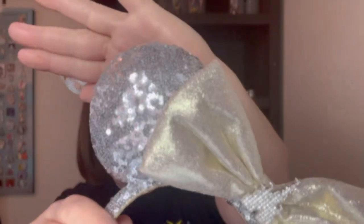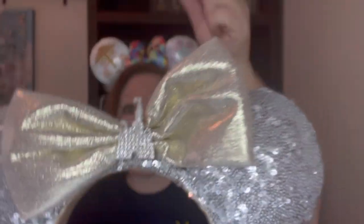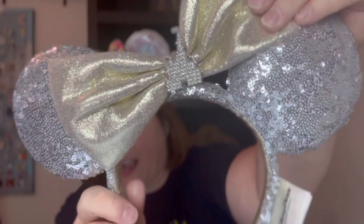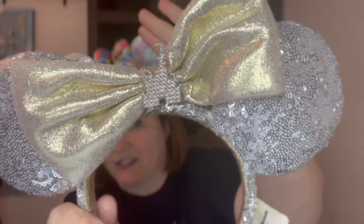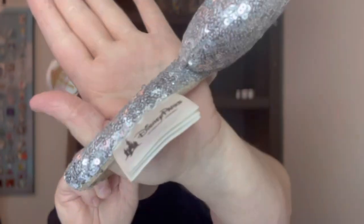Also ears we picked up in Disneyland — and these are probably some of my favorites, even though I don't usually like gold. It's this silver and gold pair of ears with the castle right here in the center. I love that the bow is a little off — it's not directly in the center, it's kind of sideways. It's a silver sequined headband with a goldish plush on the inside. The back is just exactly like the front with silver sequins. Michael grabbed these for me.